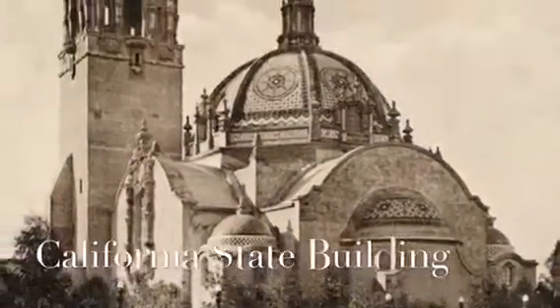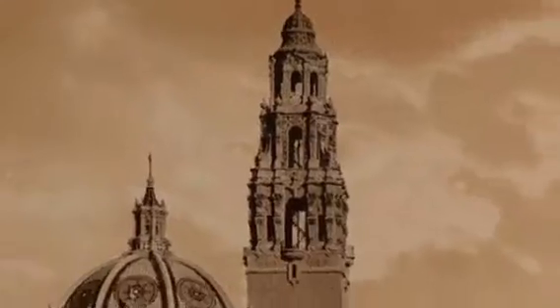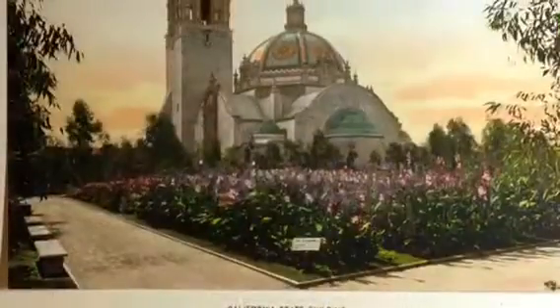The California State Building was completed October 2, 1914. It was accompanied by a bell tower that stood 198 feet tall.